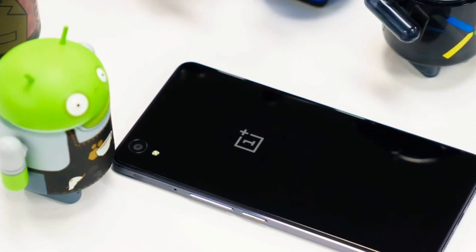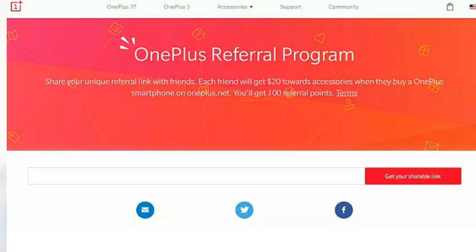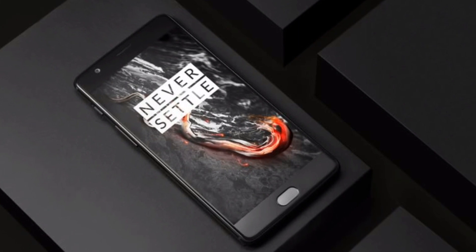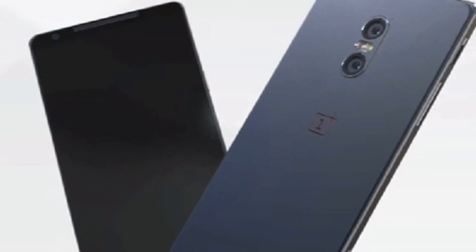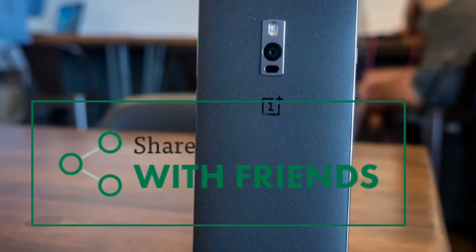But if you have plans to buy OnePlus 5 and would like to get some discount on it, then I recommend you to join the OnePlus referral program. Let me explain how it works. If you head to the OnePlus referral program page and click on the 'get your shareable link' button, you will be asked to log into your OnePlus account. Once you log into your account, you will be given a link which you can share with anyone like your friends and family members.